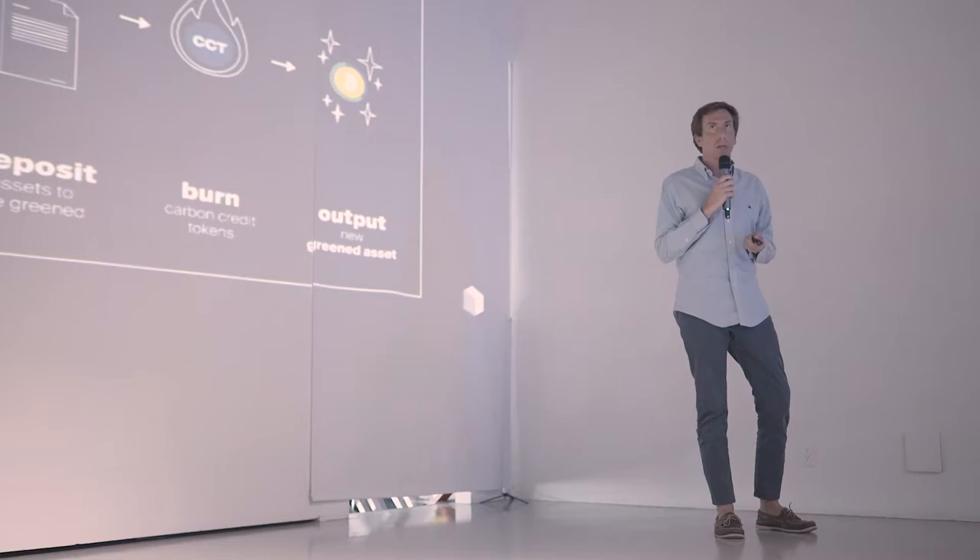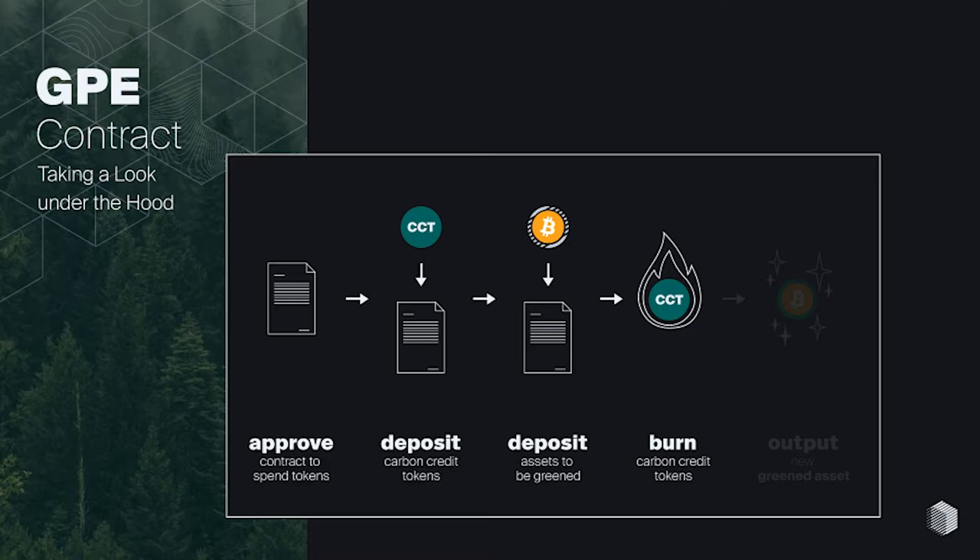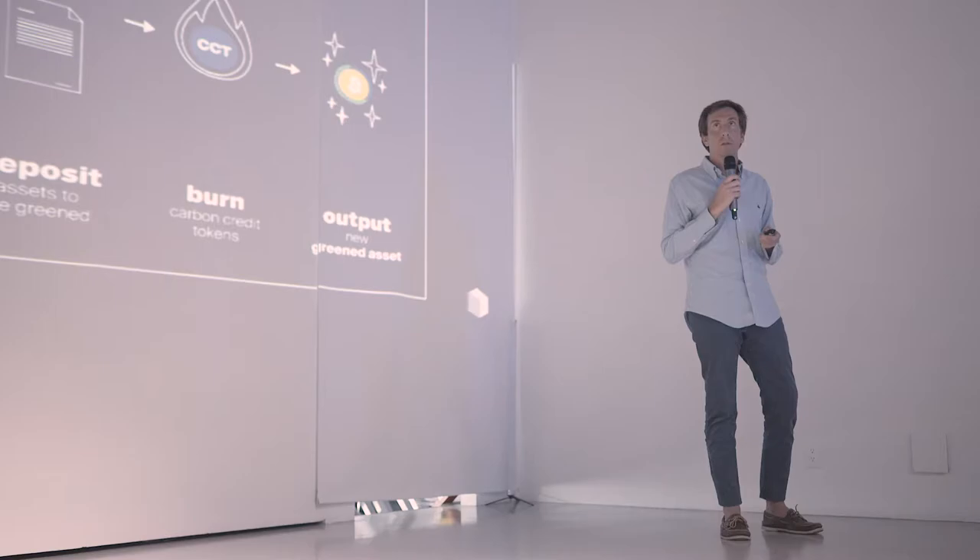This is how the contract approval process works under the hood. You approve the contract to spend your two funds — the carbon credit token and the wrapped Bitcoin or real Bitcoin. Those are spent, and then the carbon credit token is sent off to be burnt or utilized. The output is a wrapped green Bitcoin. This can apply to any asset that's mined, not just Bitcoin.